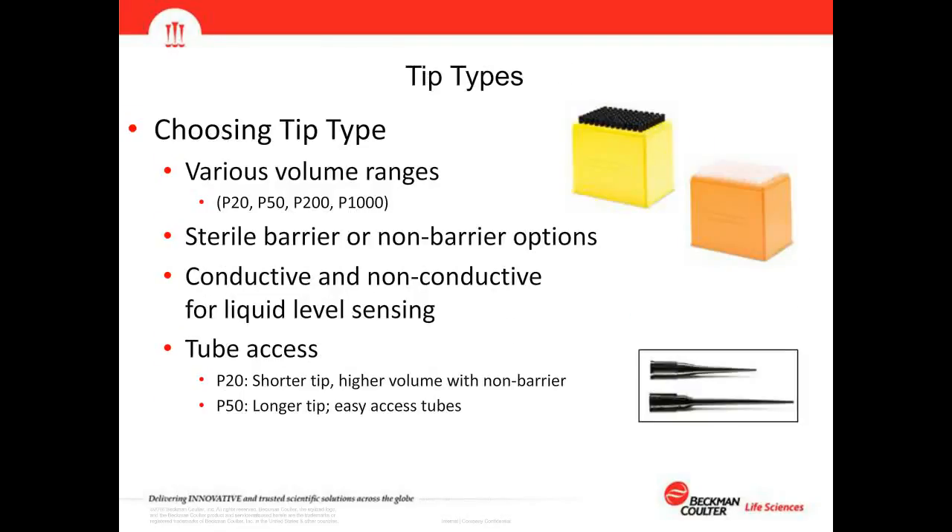Tip selection is important depending on the reagent being transferred and the labware being accessed. Tips come in volume ranges from 20 microliters up to 1,000 microliters, with sterile barrier or non-barrier options, and conductive and non-conductive tips for liquid level sensing. The P20 tip is shorter with a higher volume range without the barrier and is suited for shallow microplate wells, while the P50 tip is longer and more slender, working more effectively with deep well plates.